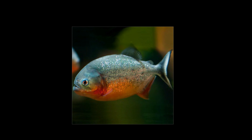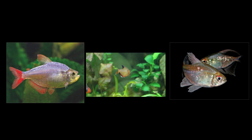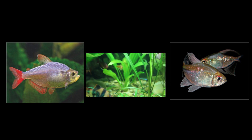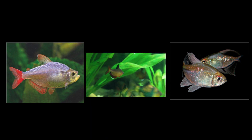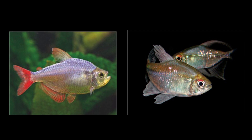You guys recommended Colombian tetra, diamond tetra, and serpae tetra as great alternatives to the piranha. I've only kept serpae tetra out of the three, and they definitely do have that piranha attitude. They may not look too similar, but they have that grouping mentality — when you keep a large school and put food into the aquarium, they will go crazy. They're not as carnivorous as piranha, so feed them bloodworms, krill, and flake food, and you'll still get that feeding frenzy behavior.